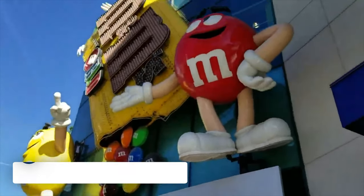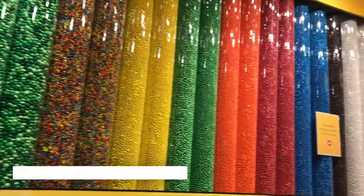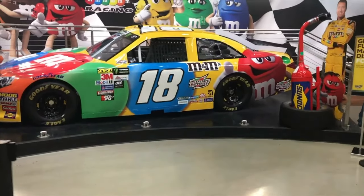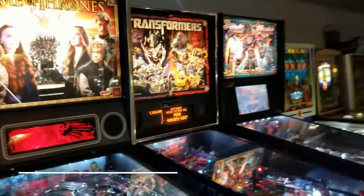We love an M&M World, and the store in Vegas is a fun, colourful place to explore. With four levels of picture opportunities and life-size characters, you can meet the M&M mascots and even enjoy a free 3D movie.